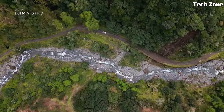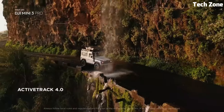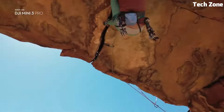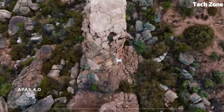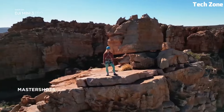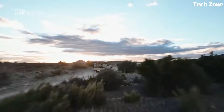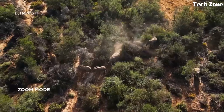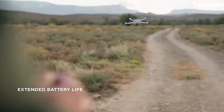The 3-axis gimbal guarantees steady shots, even during dynamic flights. With improved obstacle sensors and advanced pilot assistance systems, it ensures safe navigation and obstacle avoidance. Equipped with OcuSync 3.0, the Mini 3 Pro boasts a remarkable transmission range of up to 12KM, providing unparalleled connectivity.